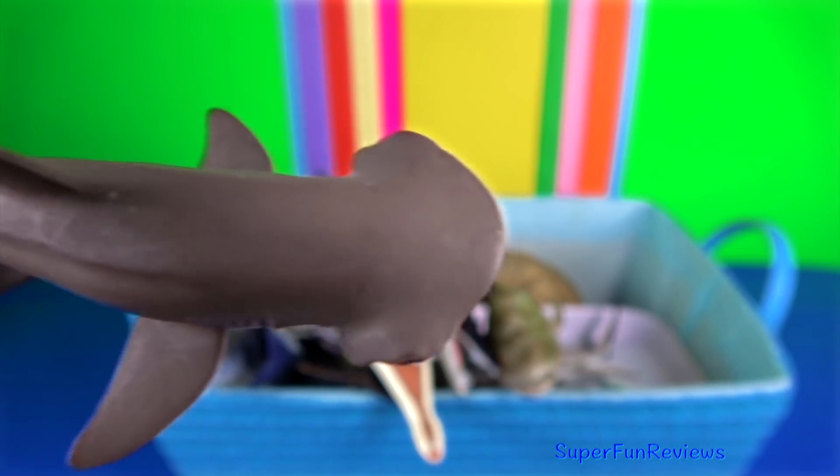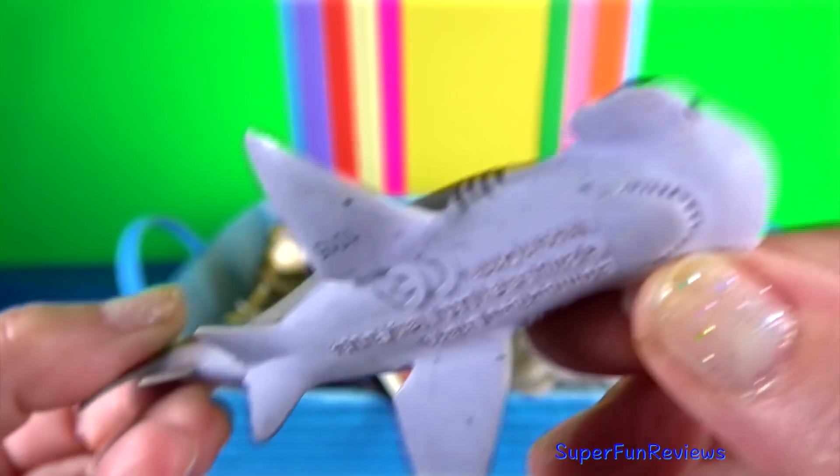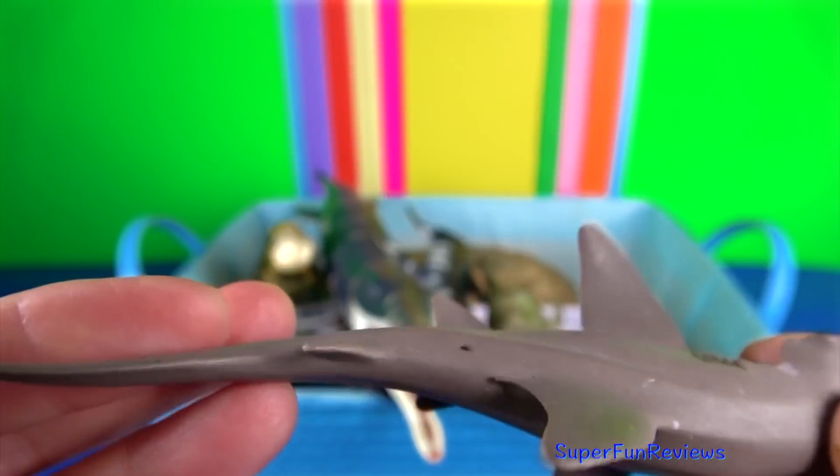The bonnethead shark. It's the only shark species known to be omnivorous.